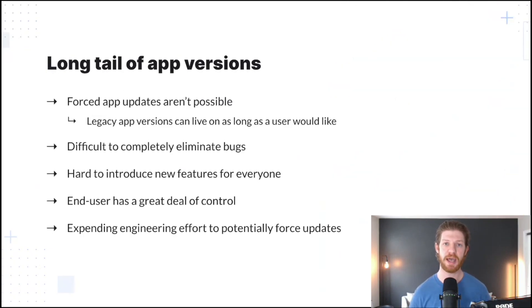Then there's also the issue of long-tail app versions. According to a user poll conducted by Android Police, anywhere from 40% to 60% of users don't auto-update their applications, meaning they either don't update at all or update on their own timeline. We simply can't force app updates on users. This leads to mobile developers being forced to support varying edge cases and different versions of their app, often for much longer than they had hoped for, making it extremely difficult to completely eliminate bugs and harder to introduce new features. With mobile, the end user has far more control than in the web app landscape.